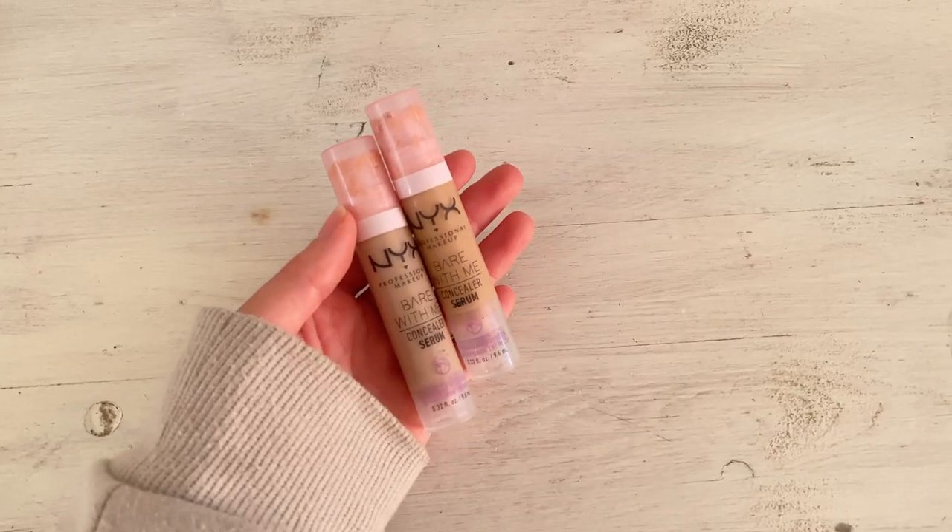For concealer I brought two of the same: the NYX Bare With Me Concealer Serums. Since I have dry skin it's really important to find products that don't cling to dry spots, and these are amazing. I grabbed two shades — I use the tanner one more but the lighter one is really nice under the eyes. This is a less-is-more concealer; add product very slowly because it can look cakey or splotchy if you use too much at once.